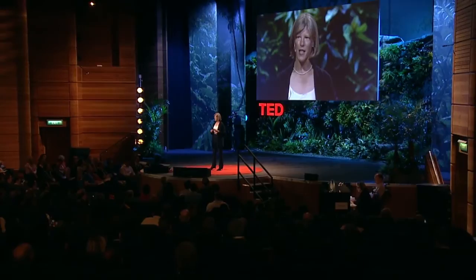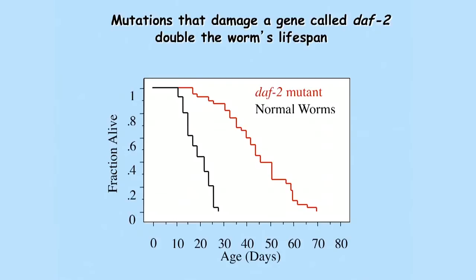So we set out to look for genes that control aging. We didn't study any of those animals. Instead, we studied a little tiny roundworm called C. elegans, which is just about the size of a comma in a sentence. We were really optimistic because there had been a report of a long-lived mutant. So we started to change genes at random, looking for long-lived animals, and we were very lucky to find that mutations that damage one single gene, called DAF2, doubled the lifespan of the little worm.